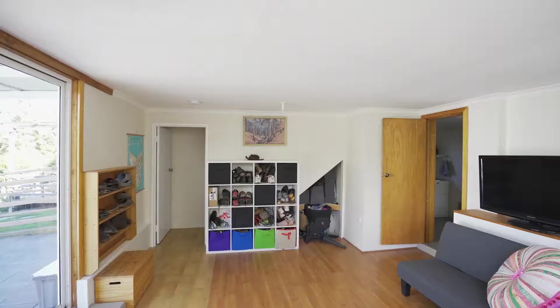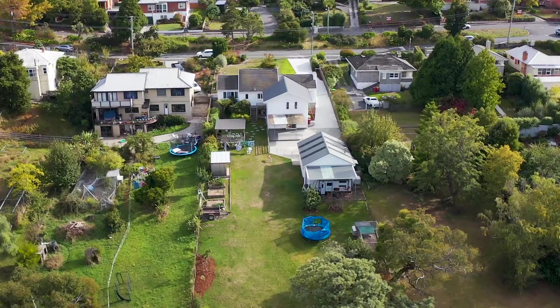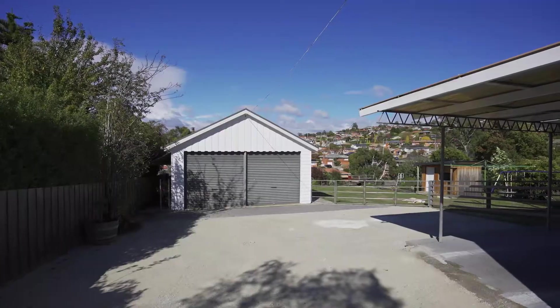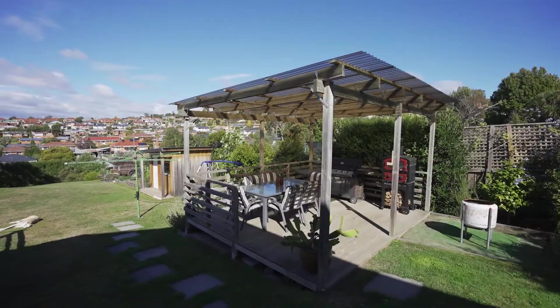Downstairs you've also got another room that can be maybe a games room or something along those lines. And then outside you've got all the garaging, carports, sheds that you need — particularly if you're one of those people who've got a lot of toys: boats, caravans, those sorts of things.